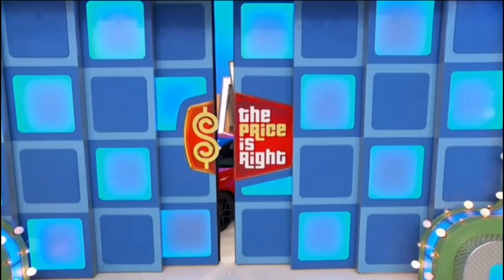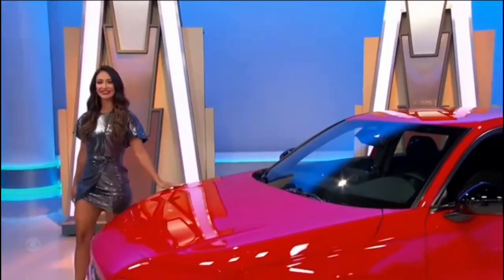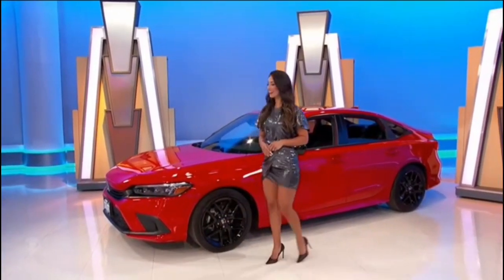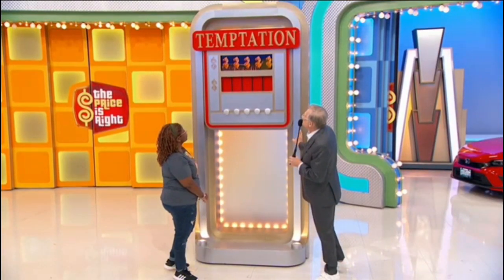George, we love your good works and we want you to have this new car. It's the Honda Civic Sport, featuring a two-liter engine, continuously variable transmission, front-wheel drive, plus trunk tray dividers. It's the Honda Civic!